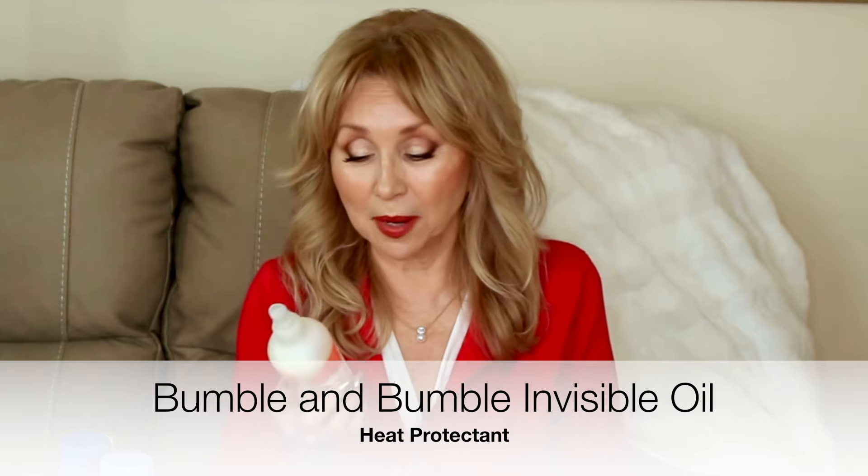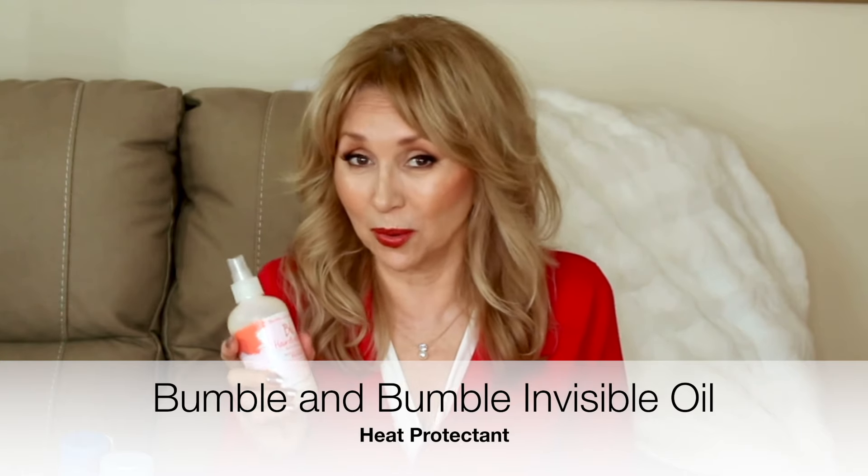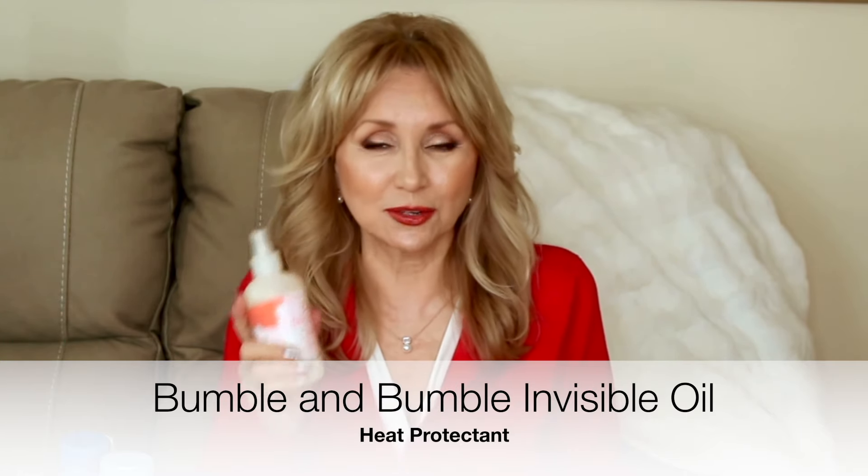Another hair product I'm reaching for all the time is the Bumble and Bumble Hairdressers Invisible Oil. This is to protect your hair from heat. A fine mist comes out — I run it through the ends and then dry my hair with just a rough dry. I have a great hair dryer that dries my hair in under five minutes — I can link that down below as well.